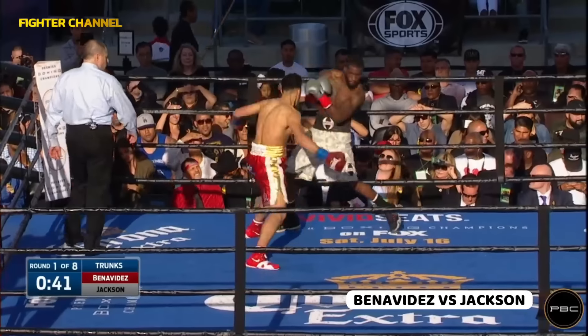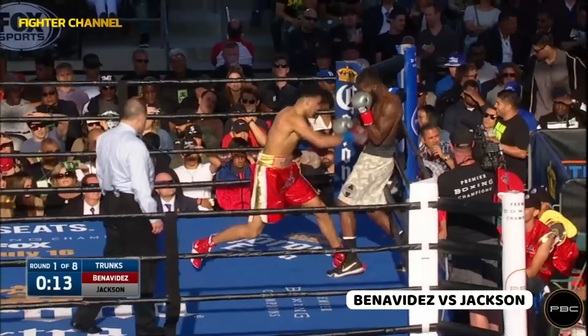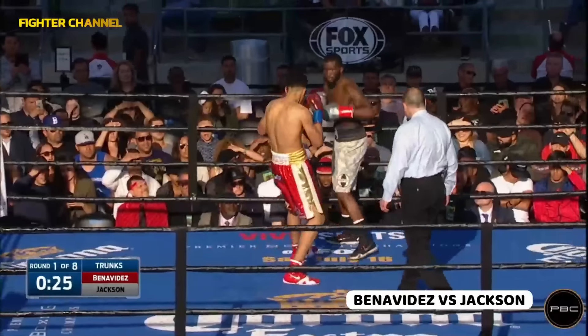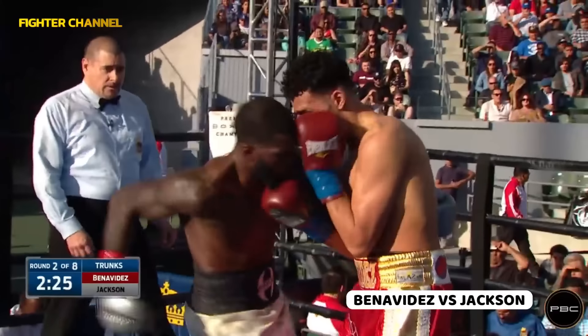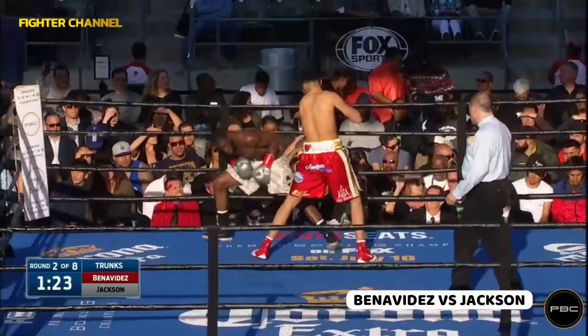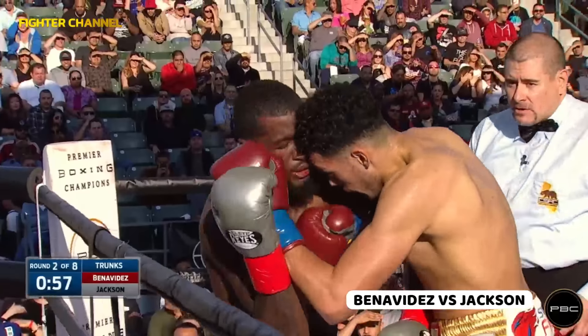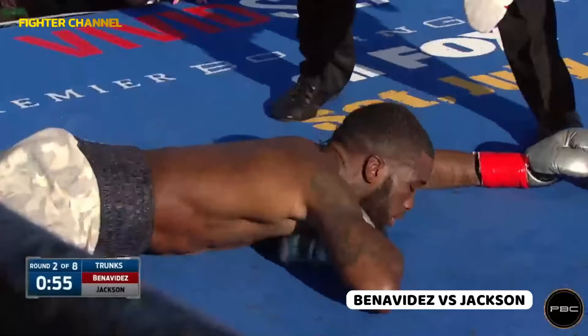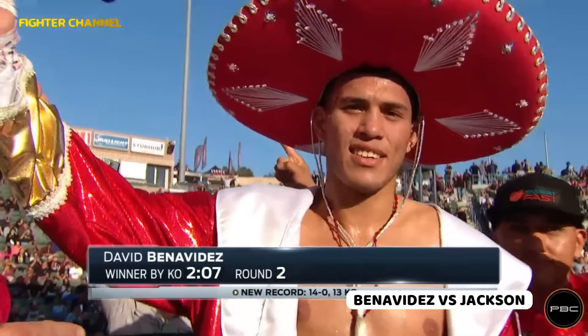Straight jab — what do you have to watch for? Jackson has very little amateur experience. That short left hook — he's still a dude, he's 19. That left hook — bending down, takes another right hand, left hook.